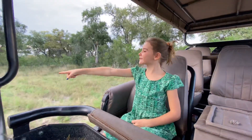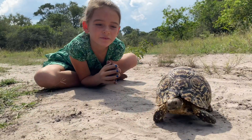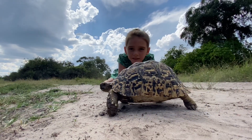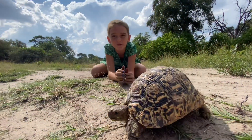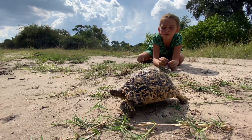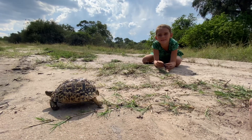Oh look, there's a leopard tortoise! Leopard tortoise shells are fused to the body, which means they cannot live without it. As a form of defence, they release their urine, which means that we can't pick them up, or else they might get dehydrated.